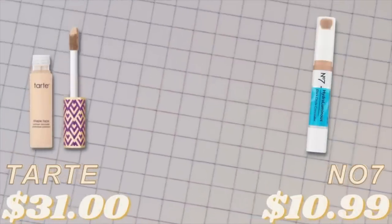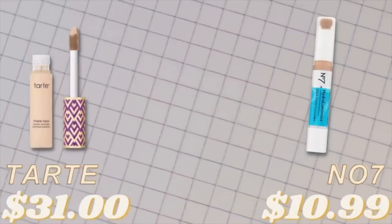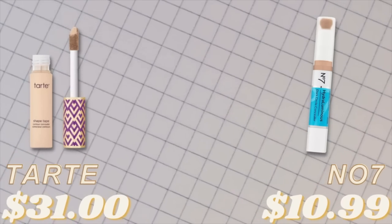Another one of Ulta's top-selling products is the Tarte Shape Tape. I don't have it right now, so I'm going to apply the drugstore version on both sides. The reason I don't have it — it just doesn't work for me. It is way too thick and heavy. Even when I use small amounts, I tended to get creasing during the day. I love this one from the drugstore: the Number Seven. This is their new Hydro Luminous.